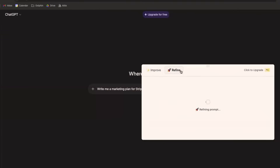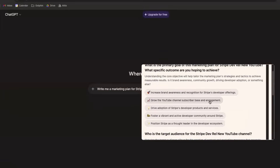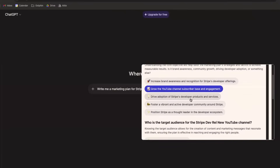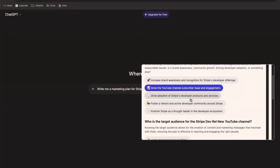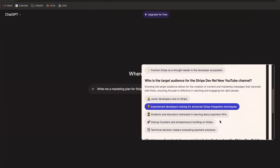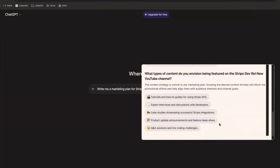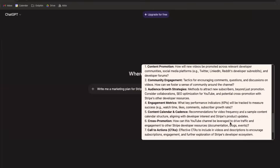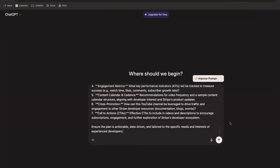We have two formats: improve and refine. Improve is a one-shot enhancement based on what we think is the best extension. Refine takes it a step further — it breaks down what you wrote and asks clarifying questions about context you've missed. For example: who is the target audience for the Stripe DevRel YouTube channel? What type of content will be featured? You select answers, submit, and then apply the improved prompt to send it to ChatGPT.